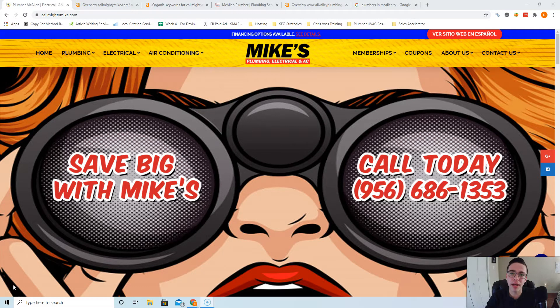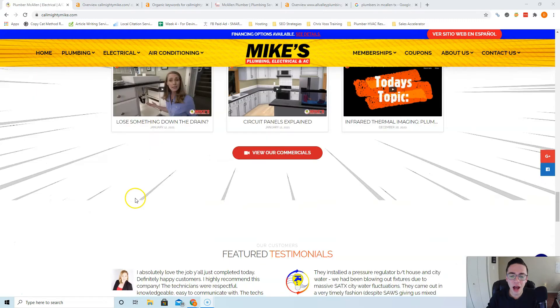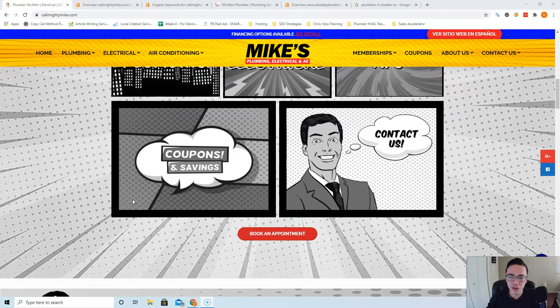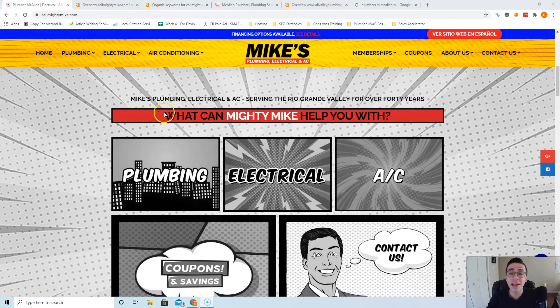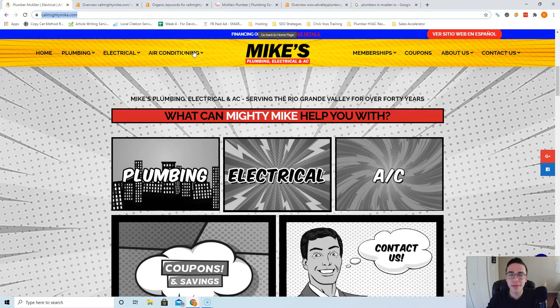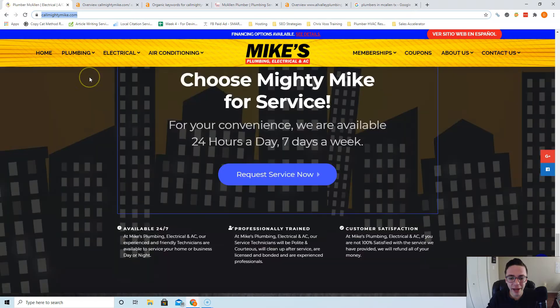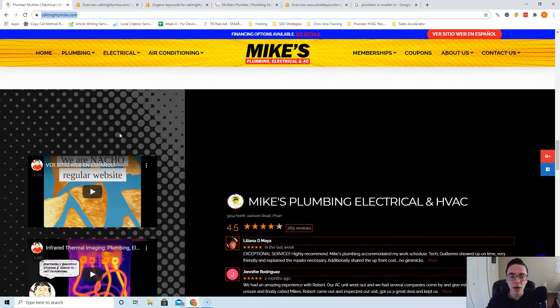Let's start by first looking at your website. The website's great — I really love the comic book look you have going on here, it's really easy on the eyes, it's a very stylistic website. Google can't rank you based off how good-looking your website is though. What they do is look at how much content you have on the page, because their goal is when somebody types in 'plumbers in McAllen TX,' they want to put that customer in front of the website that's gonna answer all their questions. You're gonna want to have about 1,500 to 2,000 words on your front page as per Google's guidelines — you probably have about 400 to 600, so that's gonna be step one.